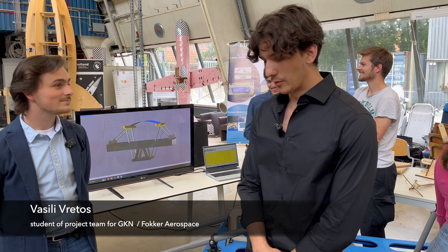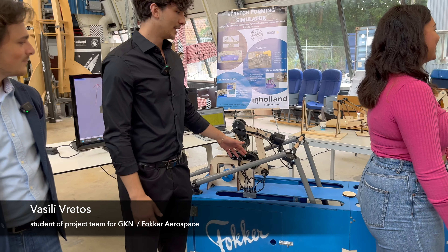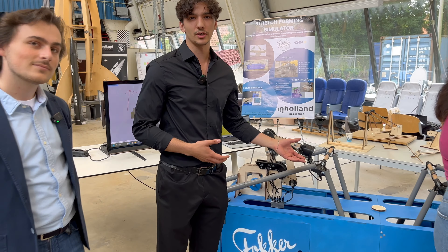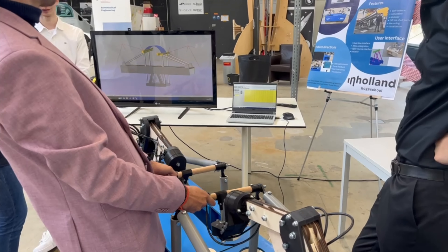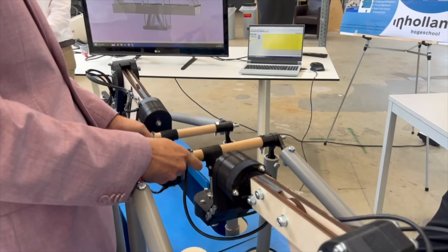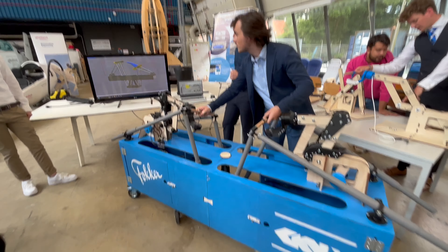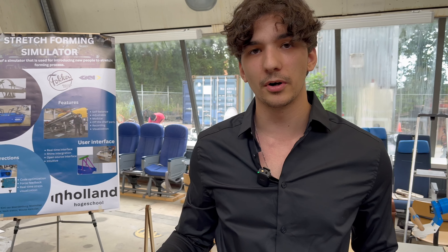Our group worked with Fokker GKN Aerostructures and we built a stretch forming machine simulator. The purpose is basically to simulate the movements of the actual stretch forming machine — the machine takes a sheet of metal with grippers, stretches it over a die, and this simulator replicates those movements and shows them through an interface with Rhino, Grasshopper, and Firefly on screen.